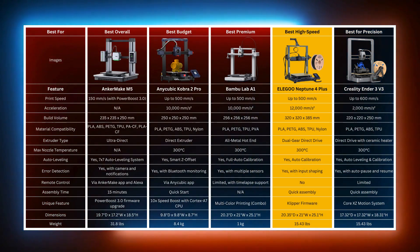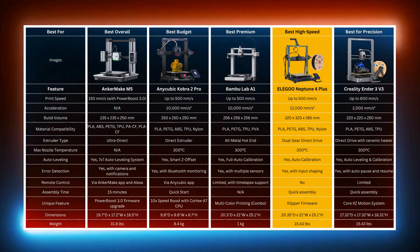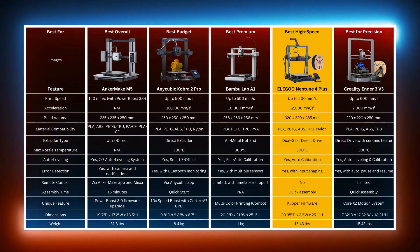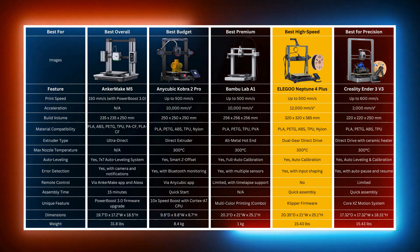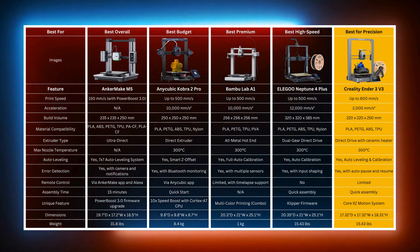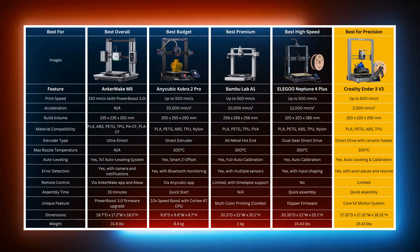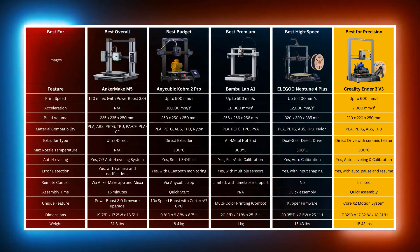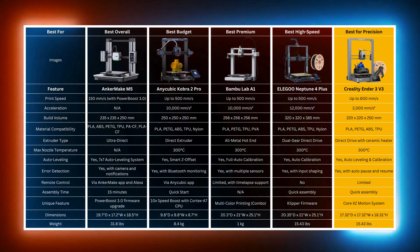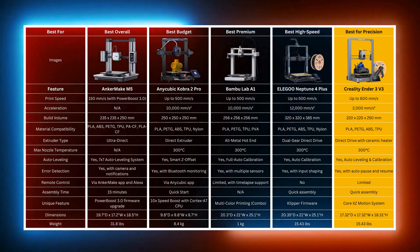The Elegoo Neptune 4 Plus is best for advanced users needing high-speed, large-volume prints, fitting anyone planning to produce larger models or manage multi-object runs in a single print job, and benefits users experienced with multiple filaments as it comes with powerful firmware for faster, precise prints without sacrificing detail. The Creality Ender 3 V3 is best for users needing maximum precision in positioning and build stability, especially for intricate models, and is a good choice for engineers or hobbyists who want quick response times and stable Z-axis positioning, eliminating print issues like Z-banding. It is ideal for those seeking a reliable, easy-to-assemble printer with advanced calibration features for excellent print quality.